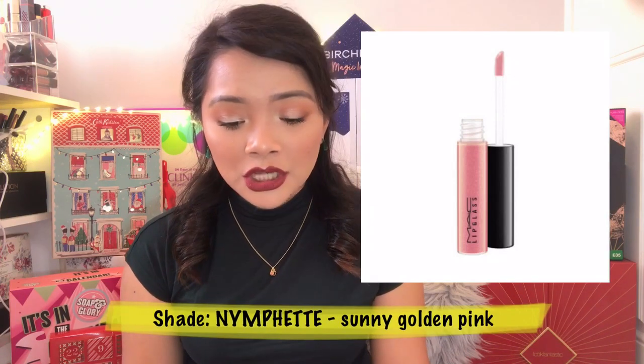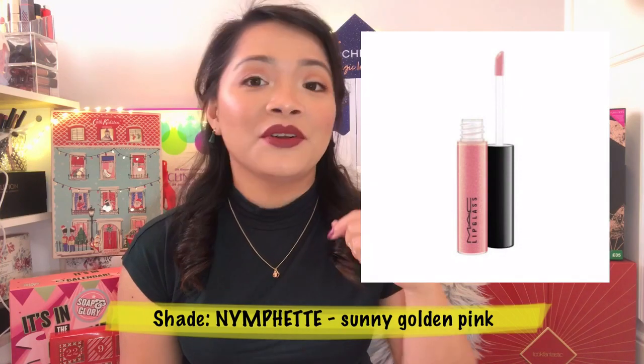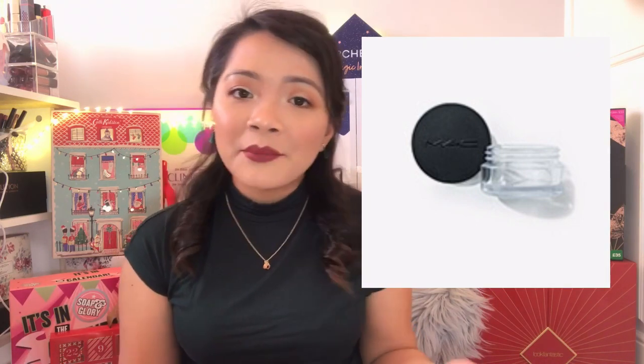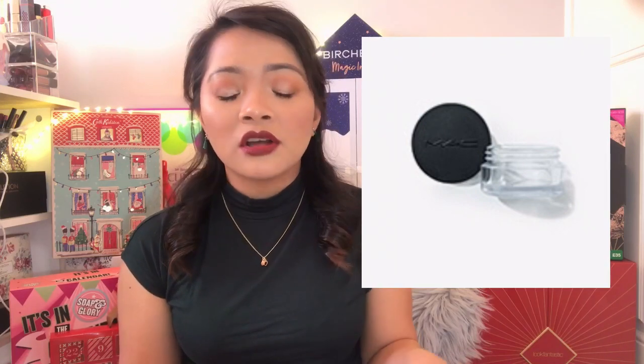The third product is the Mini MAC Lip Glass in a shade Nymph Feet — I'm not really sure how to pronounce it but I'll put it on screen. It's 2.5 grams and it's a gloss that can create a glass-like finish, that is why it's called Lip Glass. This mini product costs £10. And then the next item is a Drumming Pot. They don't sell drumming pots on their website, but from research on Amazon and eBay, I think you can get 10 pieces for £6, so I'm estimating this drumming pot costs around £2.